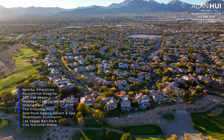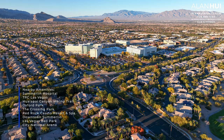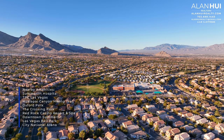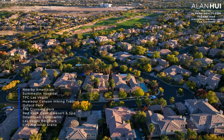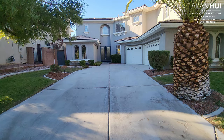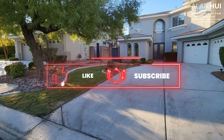Nearby amenities include the Summerlin Hospital, TPC Las Vegas Golf Course, Hualapai Canyon Hiking Trail, Oxford Park, the Crossing Park, Red Rock Casino Resort and Spa, Downtown Summerlin, the Las Vegas Ballpark, and the City National Arena. TPC at Summerlin is a private golf club opened in 1991, a champion golf course designed by Bobby Weed and operated by the PGA Tour.